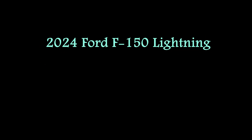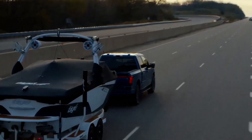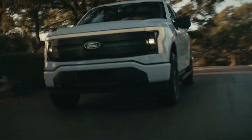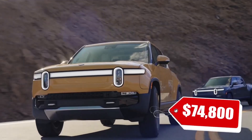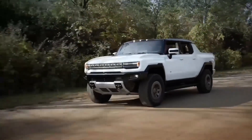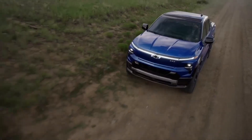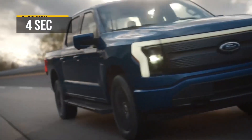2024 Ford F-150 Lightning. When it arrived two years ago, the Ford F-150 Lightning kick-started the all-electric full-size pickup market, and it remains the best-selling all-electric full-size truck in the U.S. Basically a battery-powered version of the popular F-150 pickup, the Lightning is a compelling combination of familiar styling and packaging cues with the smoothness, speed, and silence of an EV. This makes it distinctive among its key rivals.